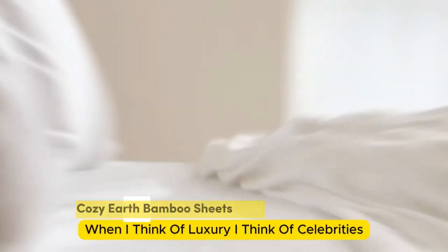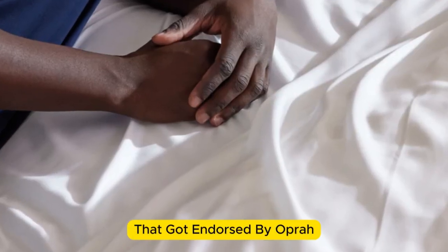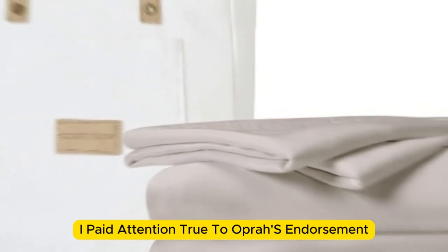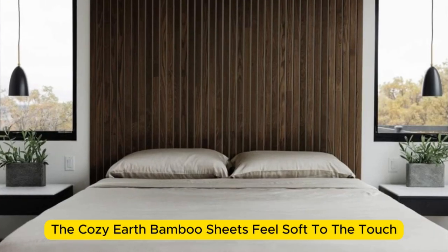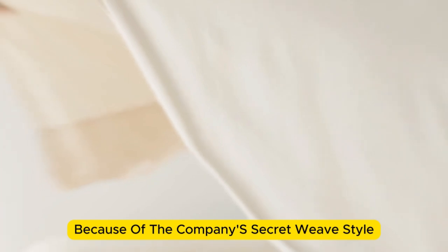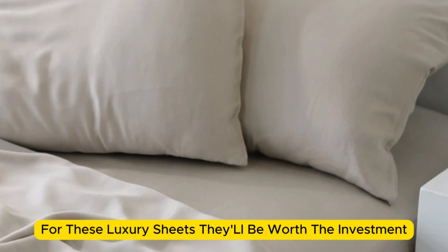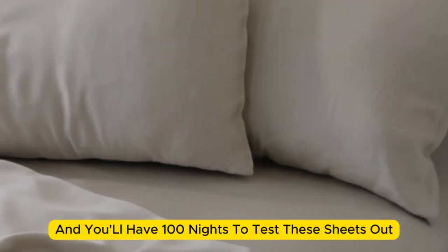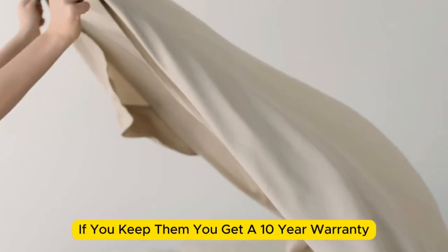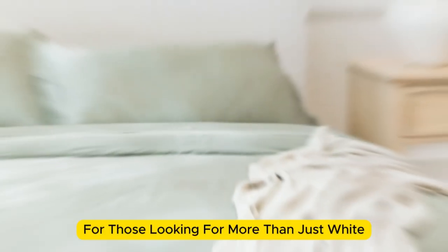Number 3. When I think of luxury, I think of celebrities. So when Cozy Earth's bamboo sheet set got endorsed by Oprah as the softest sheets she'd encountered, I paid attention. True to Oprah's endorsement, the Cozy Earth bamboo sheets feel soft to the touch — a common characteristic of bamboo sheets, and possibly also because of the company's secret weave style. While you might have to pay extra for these luxury sheets, they'll be worth the investment. Bamboo is durable, and you'll have 100 nights to test them out. If you keep them, you get a 10-year warranty. Cozy Earth recently introduced neutral shade options for those looking for more than just white.